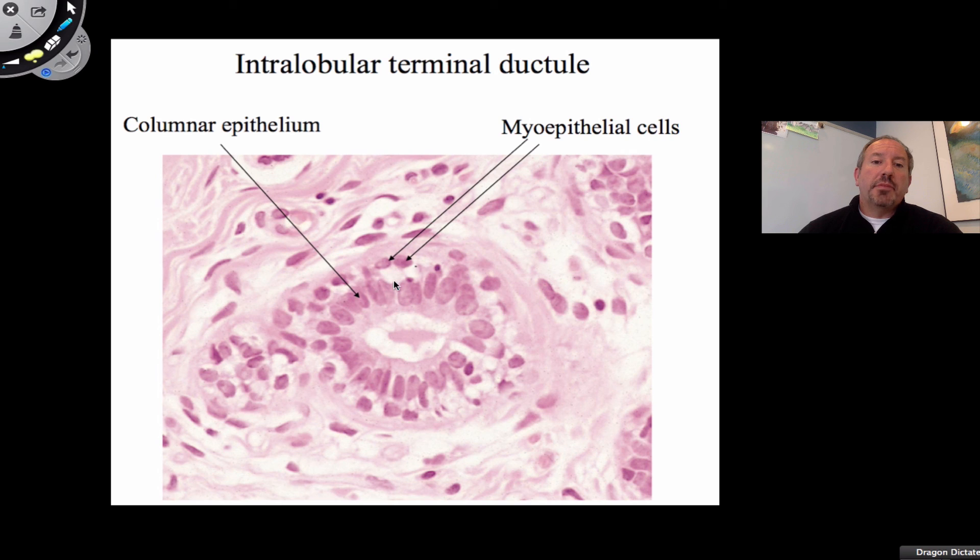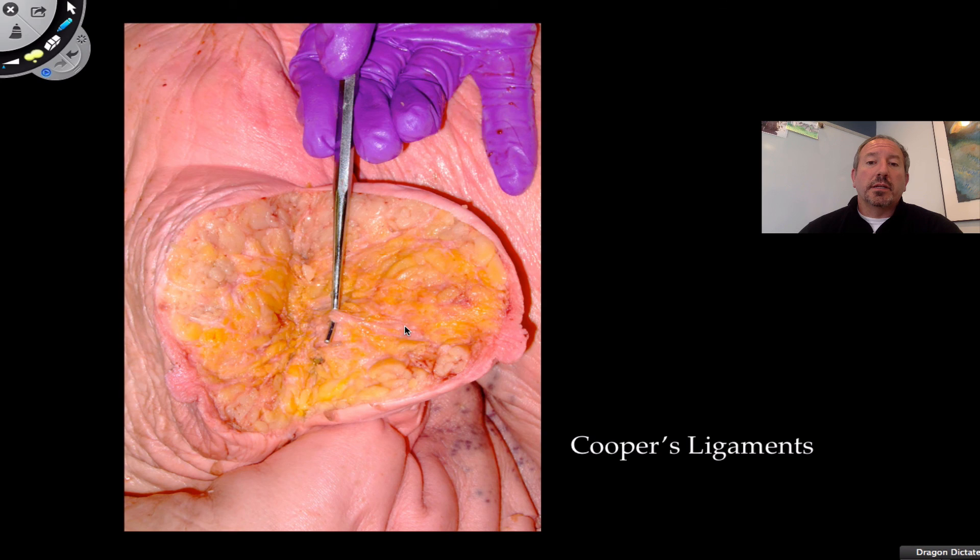These epithelial cells are glandular and are the ones producing the milk. Because the milk travels in the lactiferous duct to the outside of the body, it's considered to be an exocrine gland — the mammary gland is an exocrine gland. Here you can see the adipose tissue and a look at the Cooper's ligament, which are the suspensatory ligaments holding the breast up.